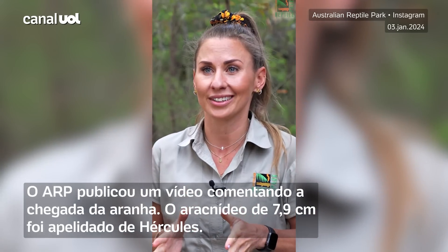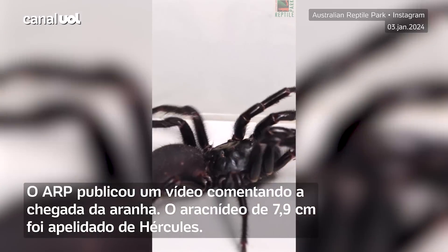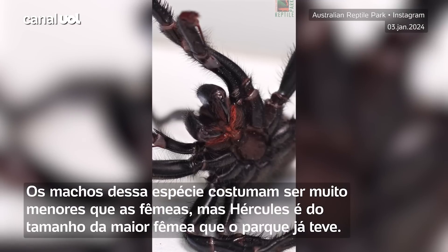When I first saw Hercules, I thought for sure he had to be a female because he was so big, but upon closer inspection he is definitely a male and has some of the biggest fangs I have ever seen.